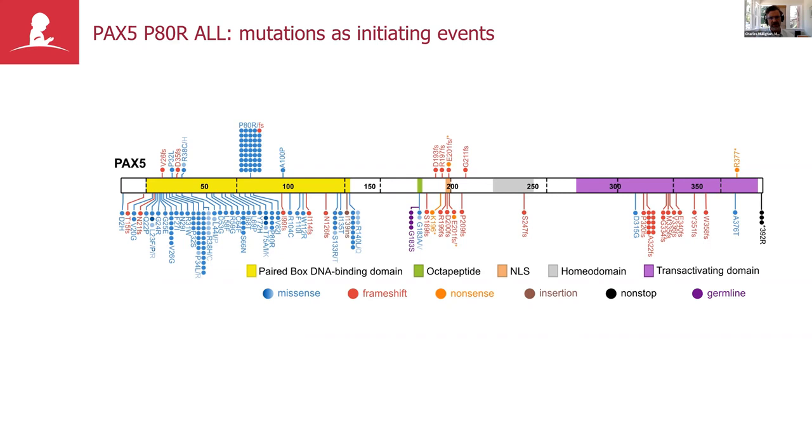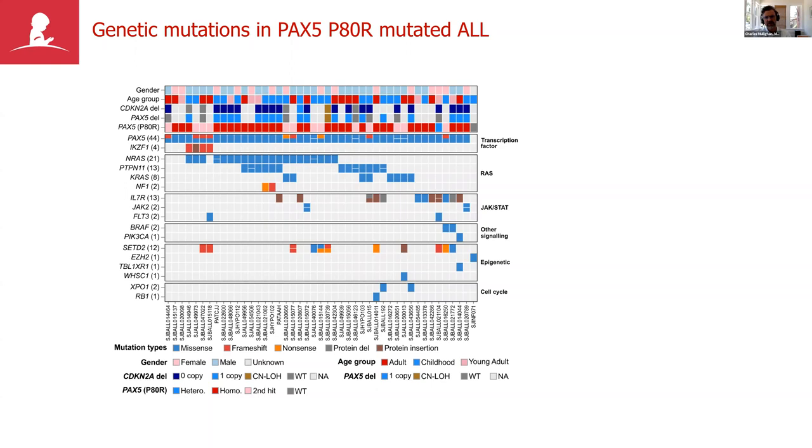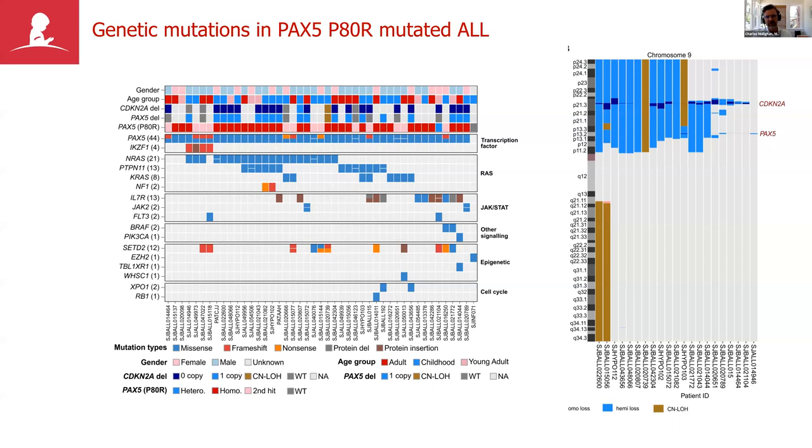In PAX5 P80R leukemia, every case acquires a second hit in the remaining copy of PAX5 — typically a deletion removing the second copy — and virtually all cases have a signaling pathway alteration, particularly the RAS pathway, which is unusually high frequency for a subtype of ALL. Cases also show alterations in the JAK-STAT signaling pathway. This all seemed logical but there was no precedent for a sequence mutation being a leukemia-initiating driver of ALL.